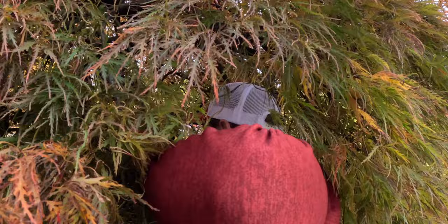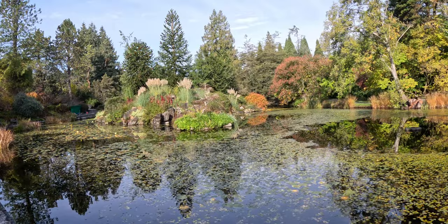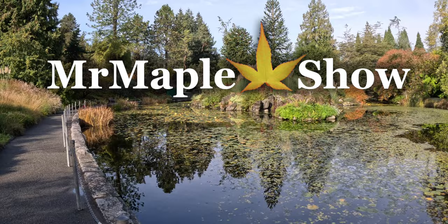Welcome to the Mr. Maple Show. I'm Matt. We had a great time going around Van Dusen — we were in Canada just having a ball — and we want to take you around this garden a little bit. There were some fun sights and scenes. We really enjoyed checking out some of the different unique plants at the Van Dusen Botanical Garden.